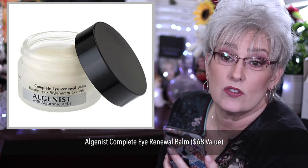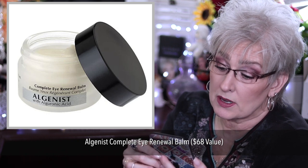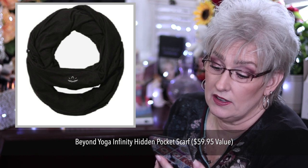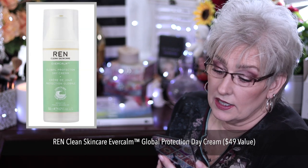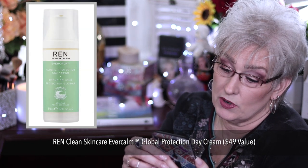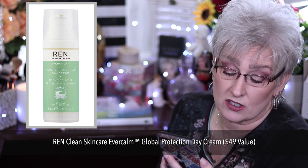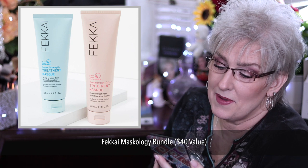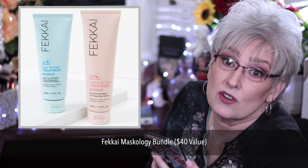There are five single items. The first is the Algenist Complete Eye Renew Balm worth $68. It brightens dark circles, nourishes the eye area, minimizes the appearance of wrinkles, and can be used as a primer for concealer. The Beyond Yoga Infinity Hidden Pocket Scarf, $59.95, 30.75 inches in length by 14.5 inches in width. Ren Clean Skin Care Ever Calm Global Protection Day Cream, retails for $49. It helps protect skin against dehydration and pollution, leaves skin hydrated, and is made of clean, sustainable ingredients. The Maskology Bundle, super strength treatment from roots to ends, helps repair damage caused by heat, chemical, or color treatments, $40 value.